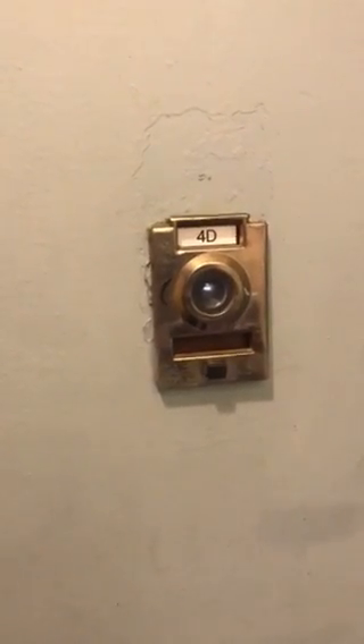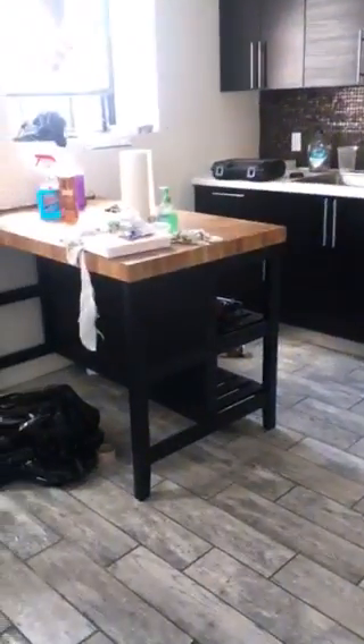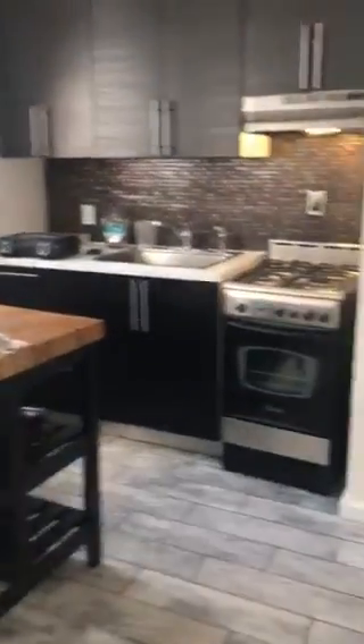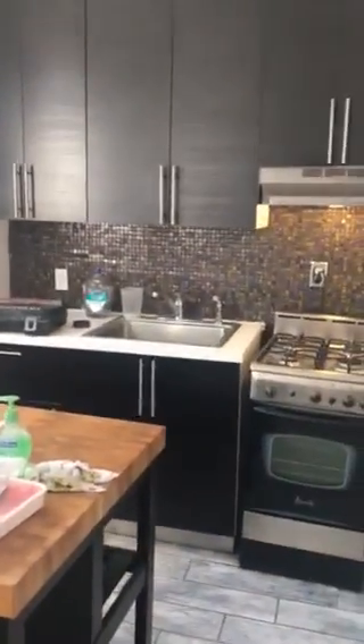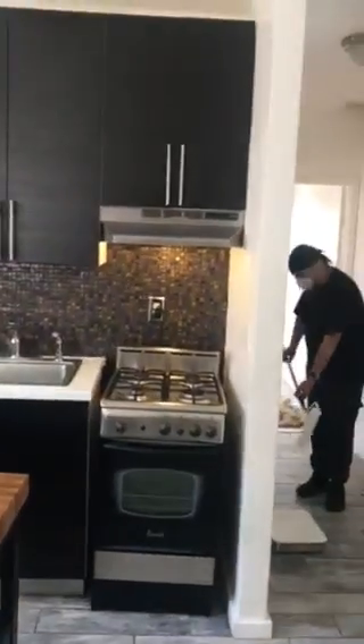Here we are at 301 East 110th Street. Let's go check it out. Inside, it looks like the tenant just moved out — they're doing some renovations, totally painting the place, but this is a great